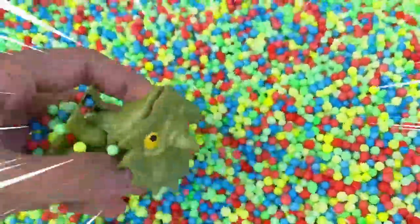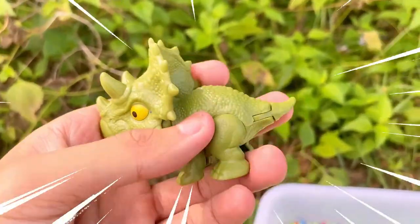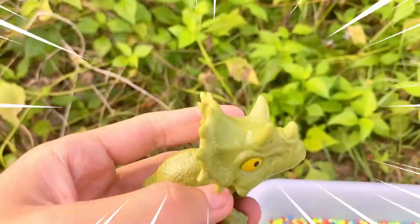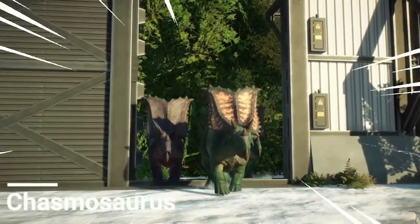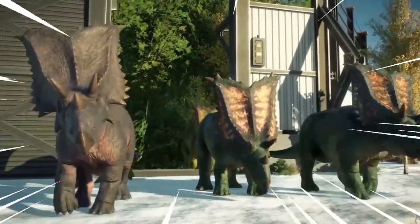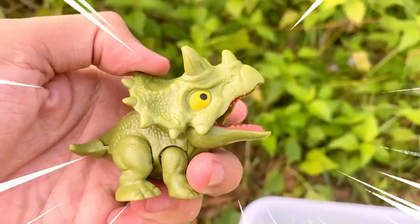Let's go find one more dinosaur! Amazing — the Chasmosaurus is an intriguing dinosaur from the late Cretaceous period, known for its distinct frill and elaborate horns. This herbivorous dinosaur had a large and robust body with a long neck and tail. Its most striking feature is the frill, a bony plate structure extending from the back of its head, adorned with various patterns, possibly serving as a display for communication or species recognition. The Chasmosaurus also had long brow horns projecting forward from its frill.